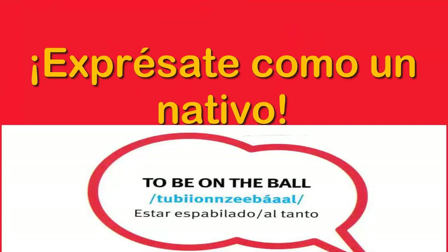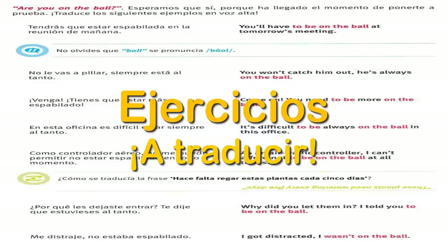Paso dos. Exprésate como un nativo. Now we're gonna look at the expression 'to be on the ball,' which is estar espabilado, or estar al tanto. Tendrás que estar espabilada en la reunión de mañana — you'll have to be on the ball at tomorrow's meeting. Siempre está al tanto — you won't catch him out, he's always on the ball.